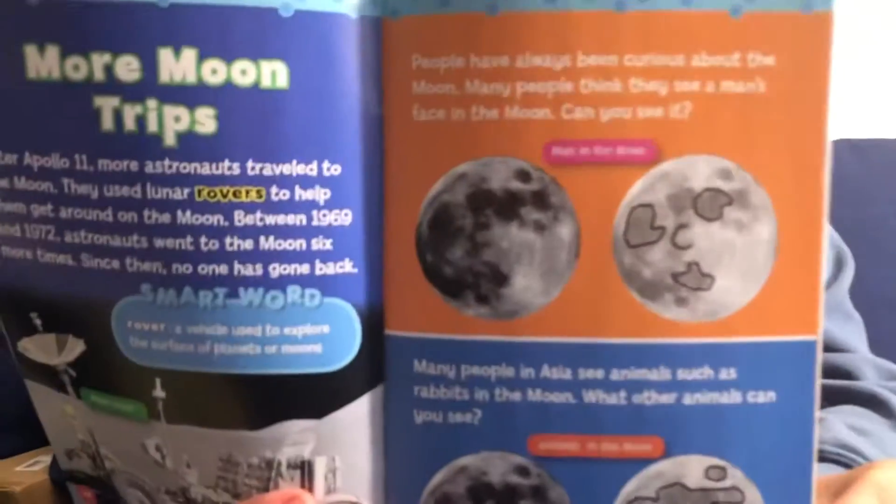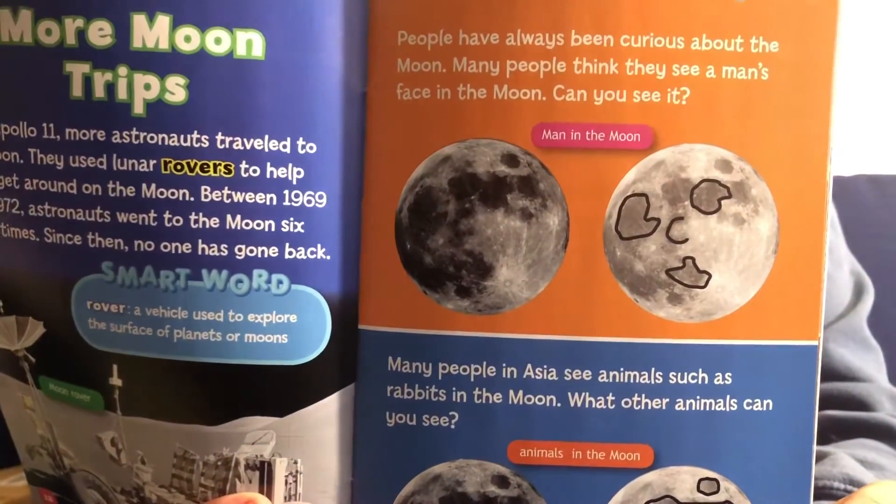More moon trips. After Apollo 11, more astronauts traveled to the moon. They used lunar rovers to help them get around on the moon. Between 1969 and 1972, astronauts went to the moon six more times. Since then, no one has ever gone back. People have always been curious about the moon — many people think they see a man's face in the moon. Can you see it? Here is a little outline of a man's face, and the second one is an outline of a bunny.